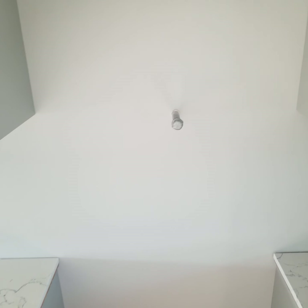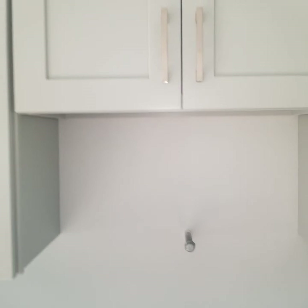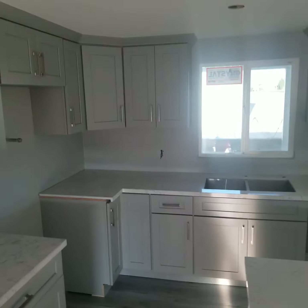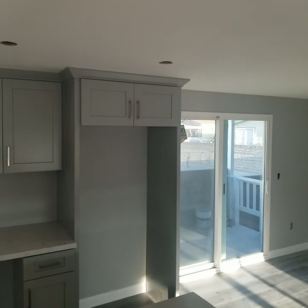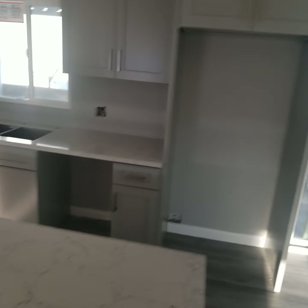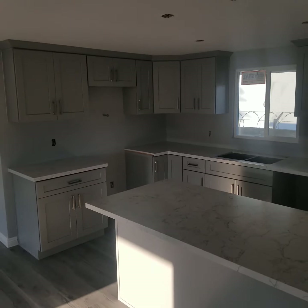That's a pot filler — pretty cool there. Of course, the hood vent's going to be there. So this is the kitchen. They did an awesome, awesome job — just phenomenal. Dishwasher's over there, fridge is there. This is the kitchen — just freaking amazing. I'm just so, so happy.